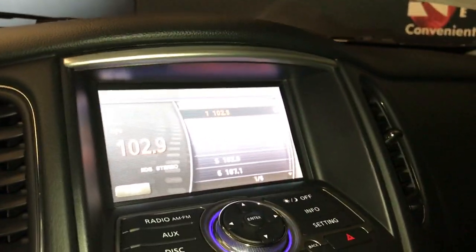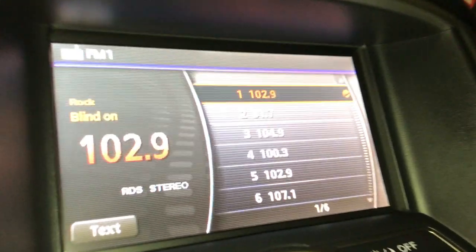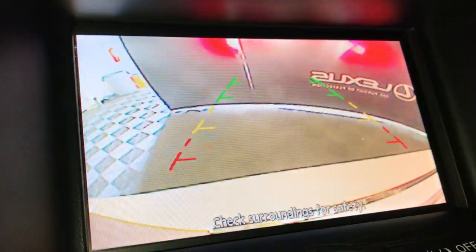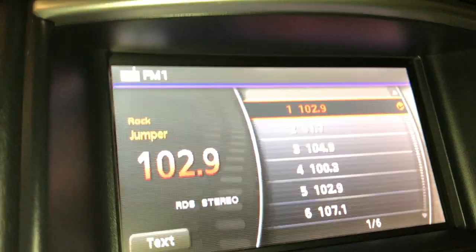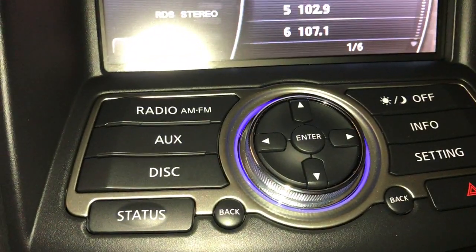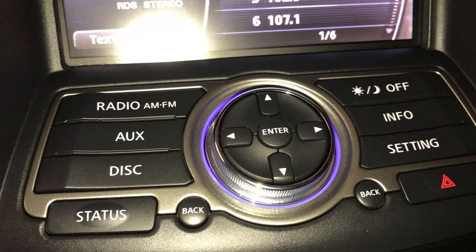The screen gives you outside temperature and fuel range. You have a screen in the middle and a backup camera. Controls for your screen are just below it. In radio you have AM, FM, and satellite.